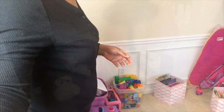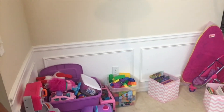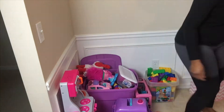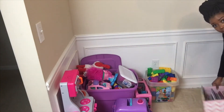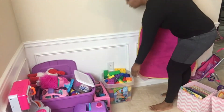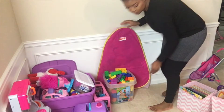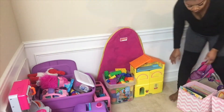She has a room upstairs but she doesn't sleep upstairs yet, so this is where we keep her toys. As you can see there are quite a few toys. I went ahead and moved that black video game chair out of the way and slid some of the items down, and I'm just moving things around trying to see where I want to put stuff.